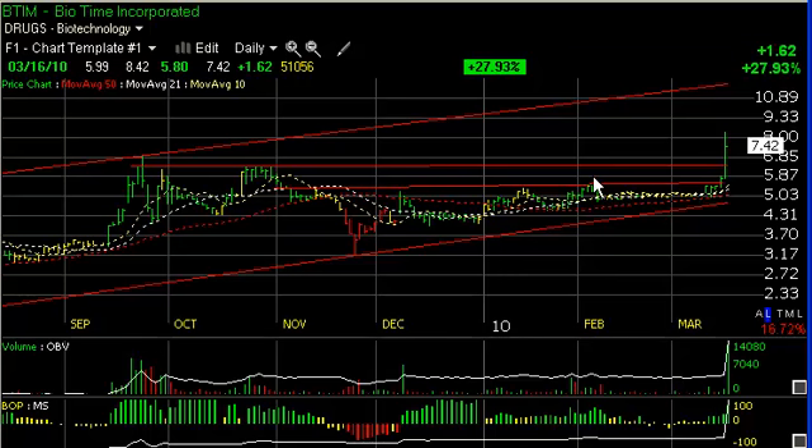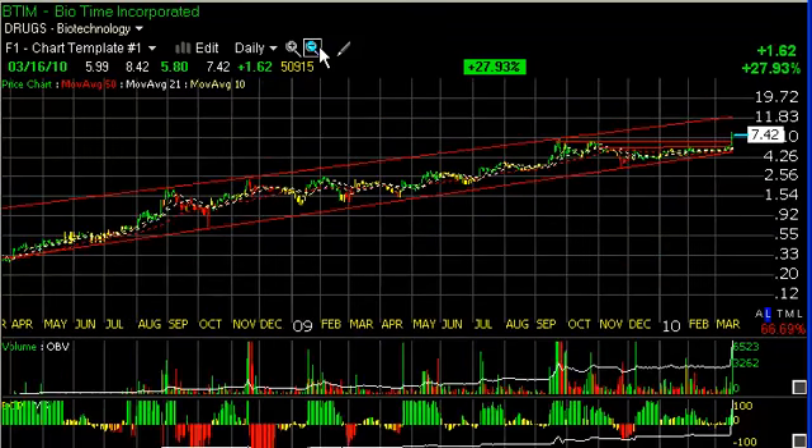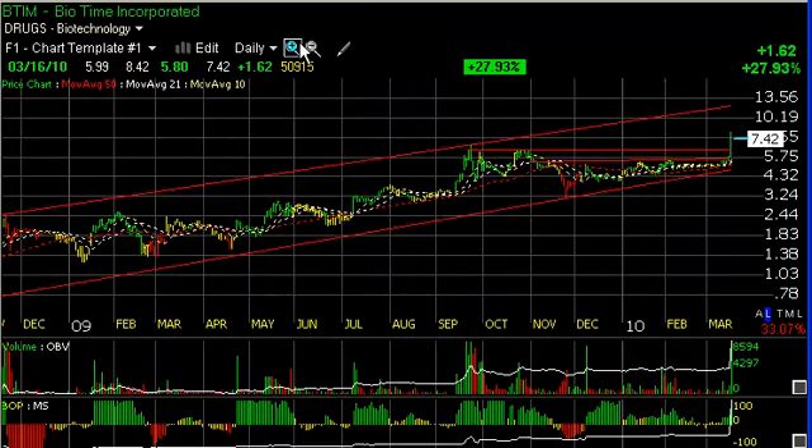Biotime had a big day today. Notice the base pattern over the last several months. The high volume breakaway today up $1.62 or 28% on 5 million shares — that's huge volume for that stock. The long-range rising channel calls for a move that can take this to about the 13.50 level, a very big percentage gain over the course of the next few weeks, potentially. I'll give it a short-term trading target around 9 to 9.50.